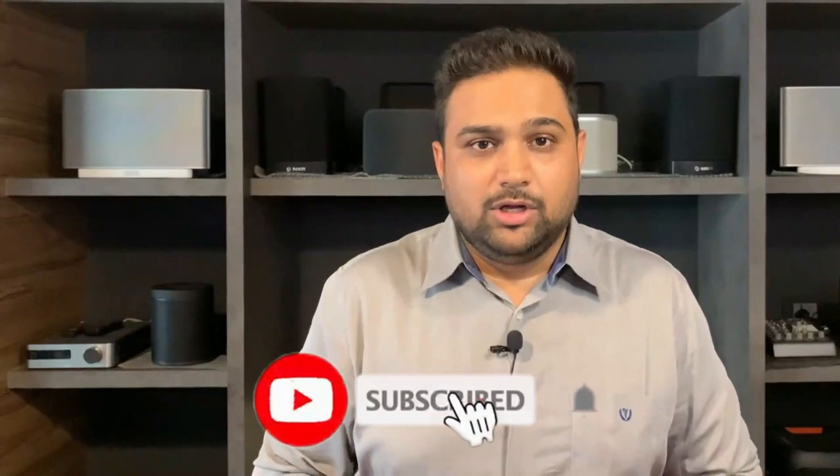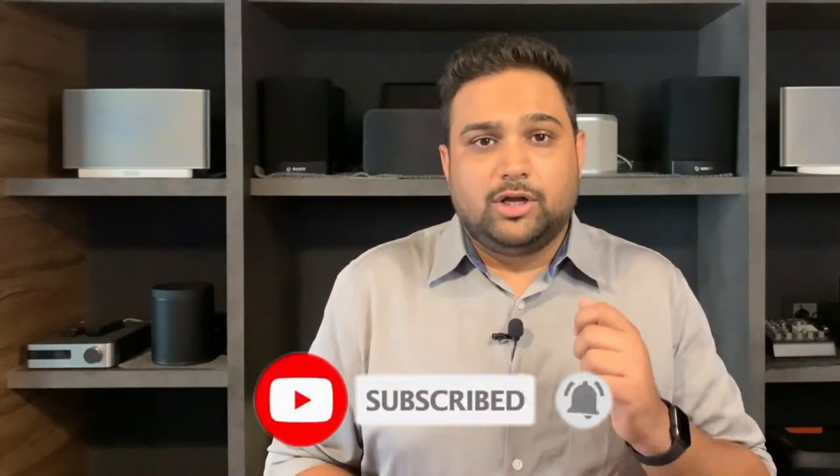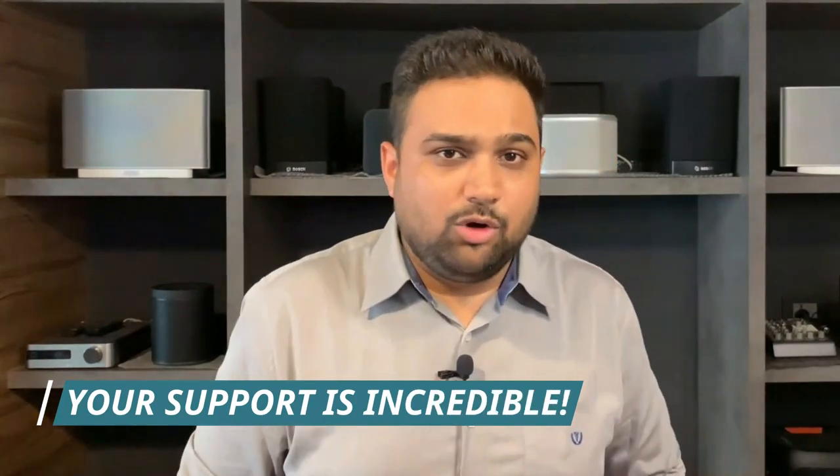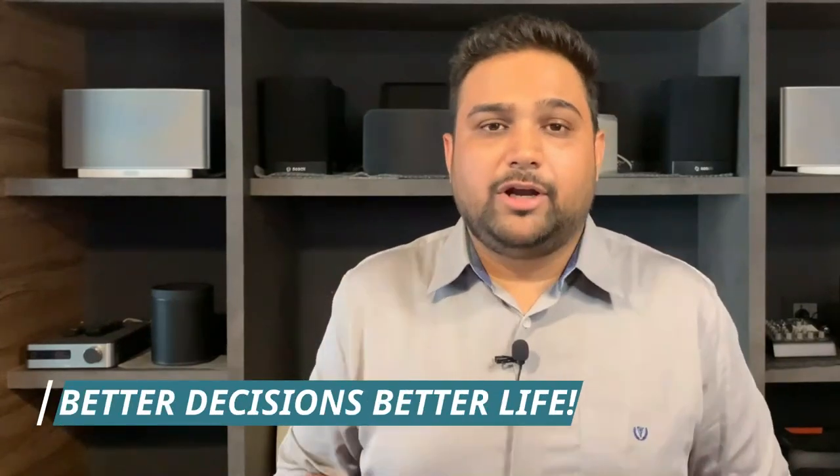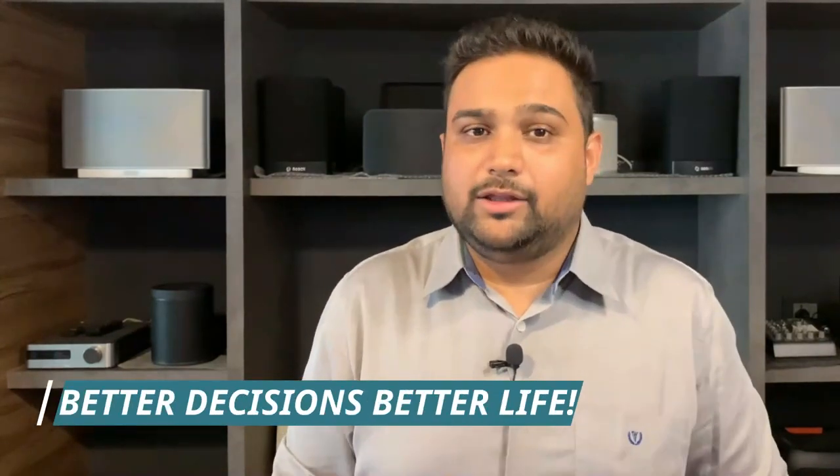Please subscribe to our channel because your subscription encourages us in our mission to bring out more valuable, information-based videos helping each one of you make better decisions when buying anything in the home technology industry. Now, the first spec or parameter that you have to consider when looking for speakers is impedance.